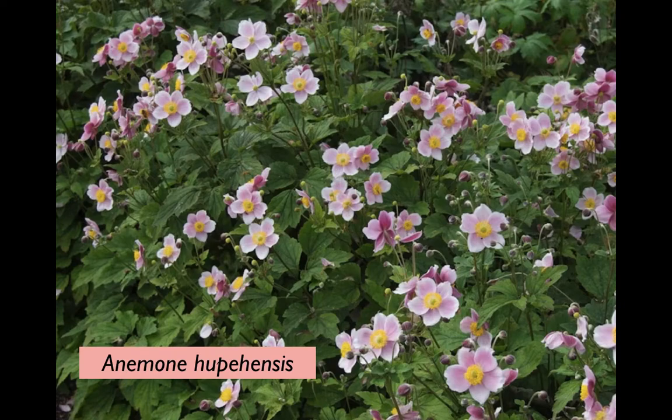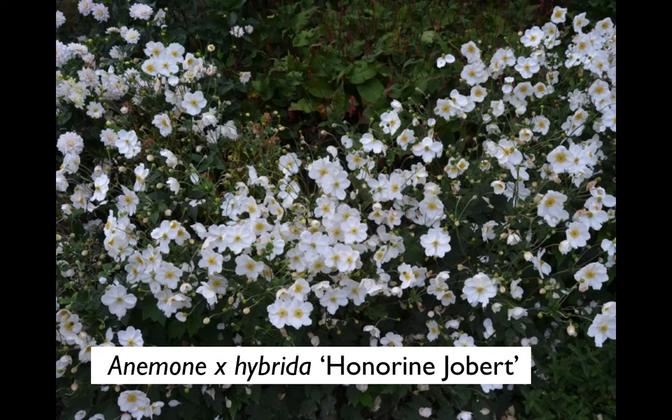Very often a plant will just sit there for three years, leading the gardener to think it isn't doing very well and wanting to dig it up and move it - and then finding, of course, it hasn't been wasting its time; it's been growing a jolly big root network. Once established, these will spread, and they are very long-term plants because they'll regenerate from those roots very easily. They often start flowering in August and will carry on until September, even October. This pure white one, 'Honorine Jobert', is a very early selection, still really one of the best - one of the most reliable and the most free flowering.